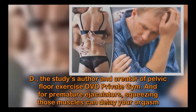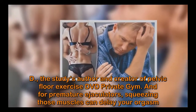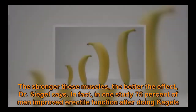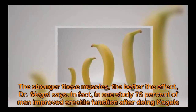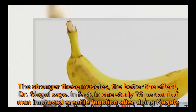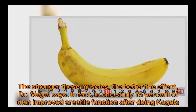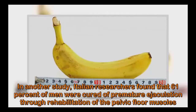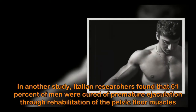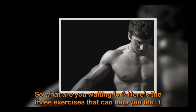Says urological surgeon Andrew Siegel, MD, the study's author and creator of the pelvic floor exercise DVD Private Gym. For premature ejaculators, squeezing those muscles can delay your orgasm. The stronger these muscles, the better the effect, Dr. Siegel says. In fact, in one study 75 percent of men improved erectile function after doing Kegels. In another study, Italian researchers found that 61 percent of men were cured of premature ejaculation through rehabilitation of the pelvic floor muscles.